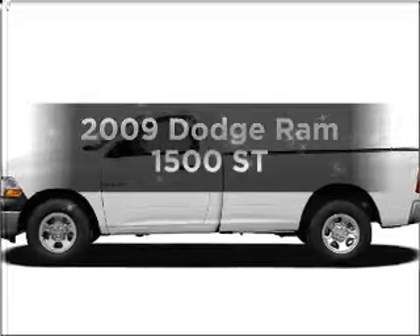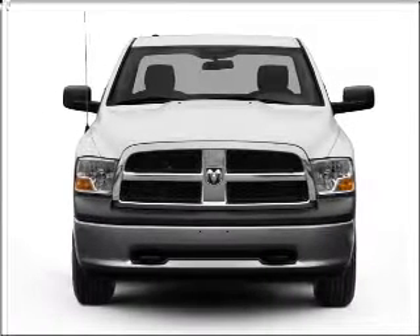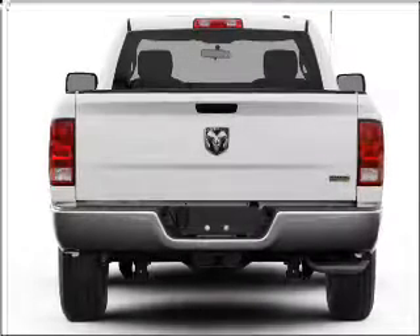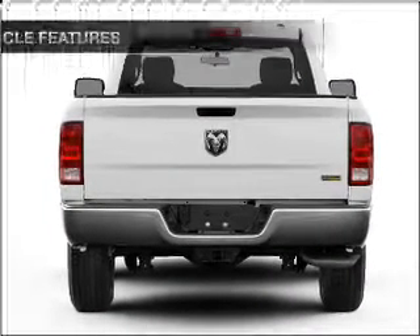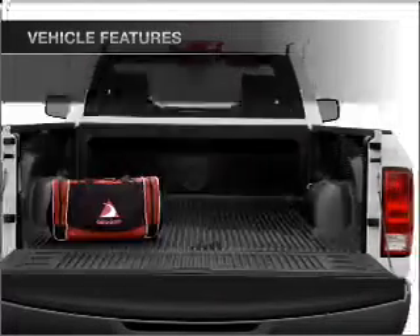Everything you need under one roof with this great vehicle. With a powerful eight-cylinder engine connected to a smooth shifting automatic transmission, the anti-lock braking system will keep you safe on the road. And with these notable features, you won't want to miss out on the opportunity to own this amazing ride.